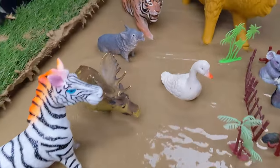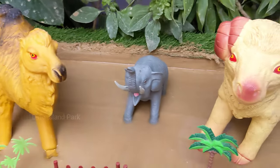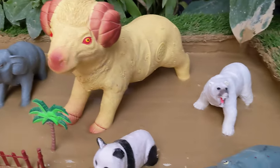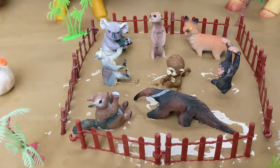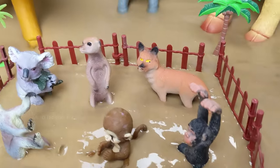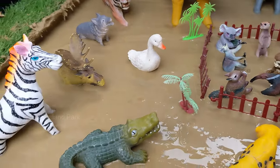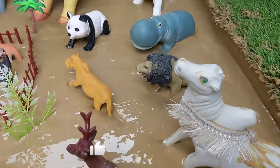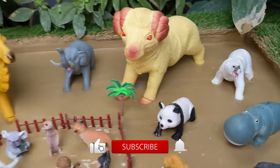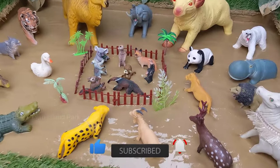Hello little discoverers, get ready for an adrenaline-packed showdown in the wild with Zoo Safari Showdown. In this action-packed video, viewers will witness the thrilling face-off between jungle and zoo animals as they find themselves stuck in a muddy predicament. Each animal must rely on their instincts and teamwork to escape the clutches of the mud and emerge victorious. Let's start the video.